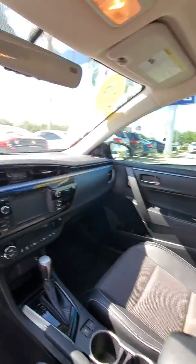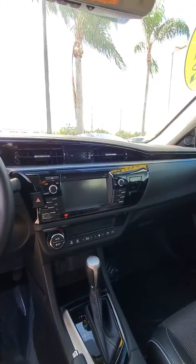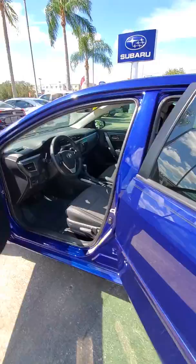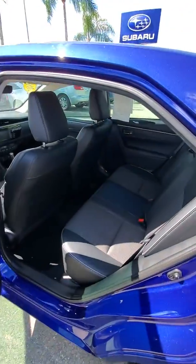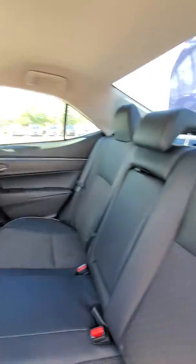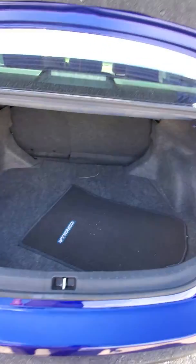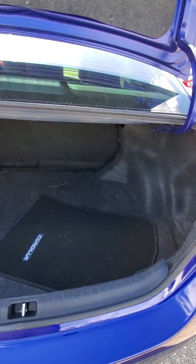Comfortable seating, large display screen for your backup cam. Good spacious room for your backseat passengers, and a large trunk for anything you may need — whether you're going on vacation or just need the extra space.